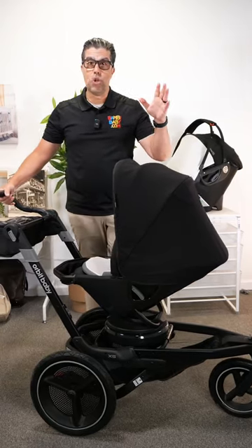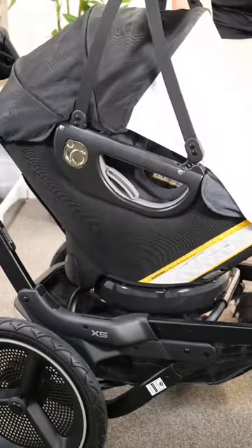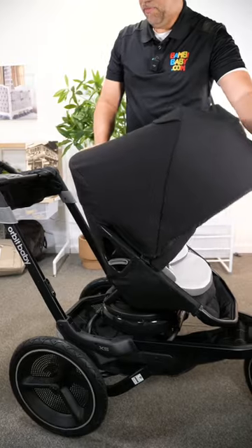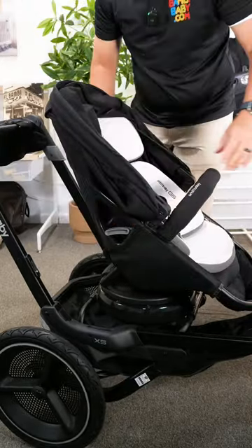Depending on if I'm going for a jog on a boardwalk and the sun is hitting the child, it's very easy to turn it around. It also has an extendable canopy that tucks underneath. It does recline by squeezing the levers on the side — I could recline the seat completely.